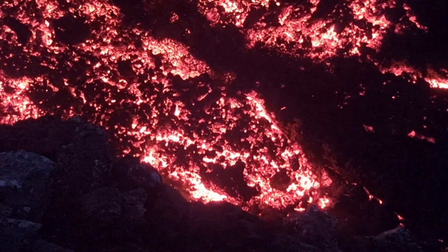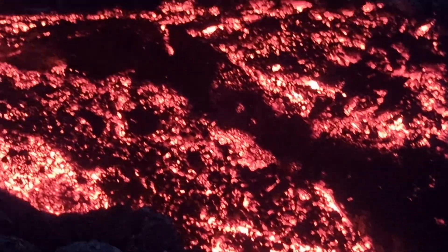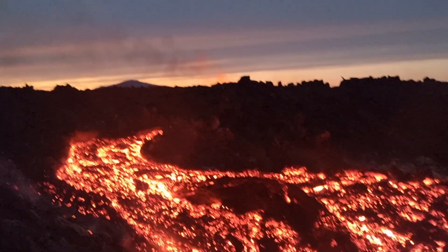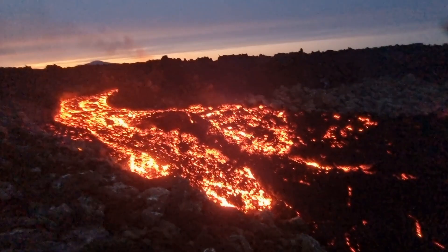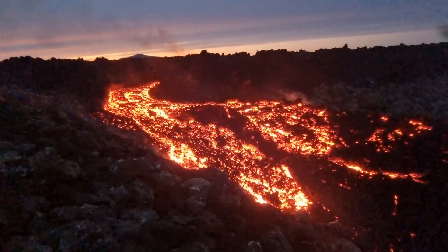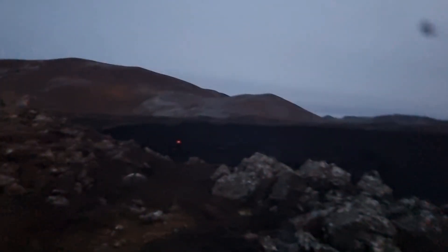That largest eruption extruded approximately 61 million cubic meters of lava. The lava field from the May 29th to June 22nd eruption is the third largest, extruding around 45 million cubic meters. So the last two eruptions were the biggest of the seven north of Grindavik, and this current one is second biggest in terms of lava volume from the crater.